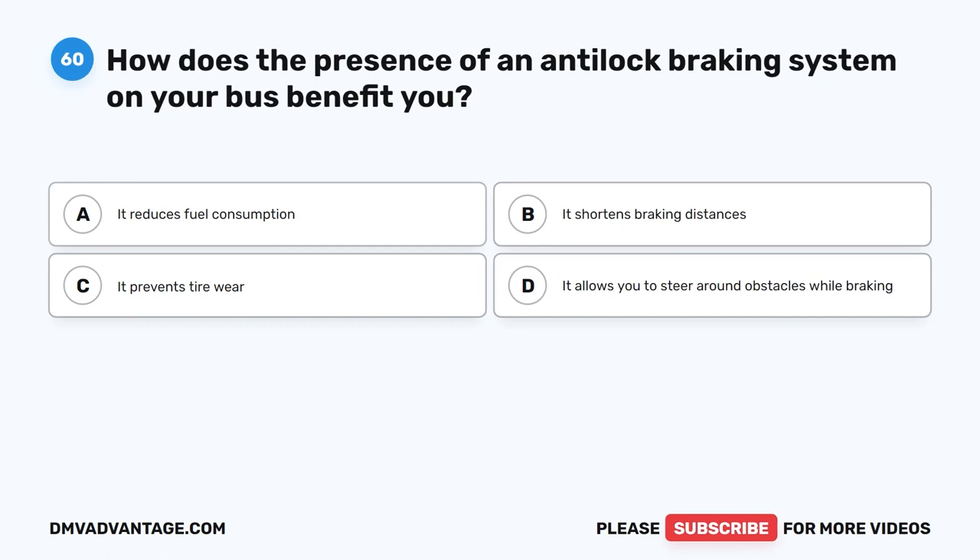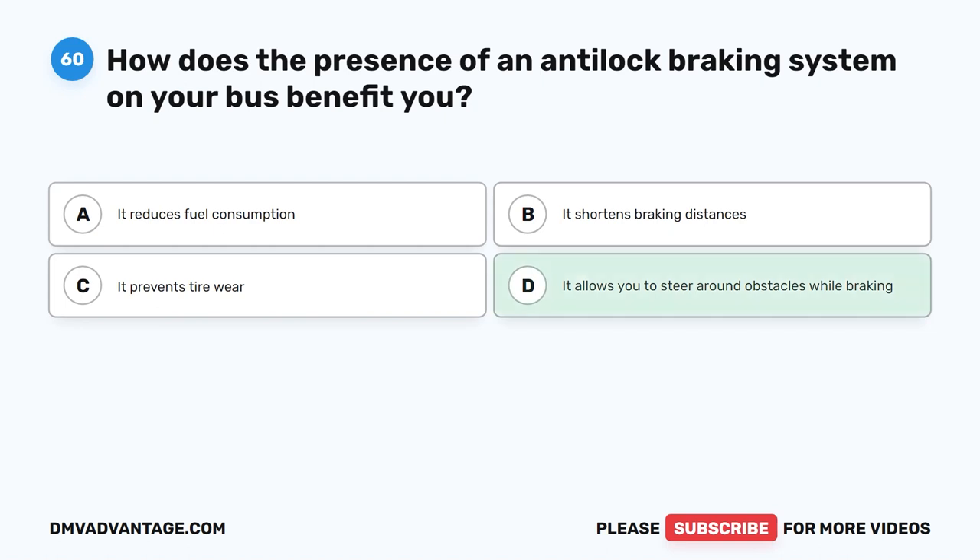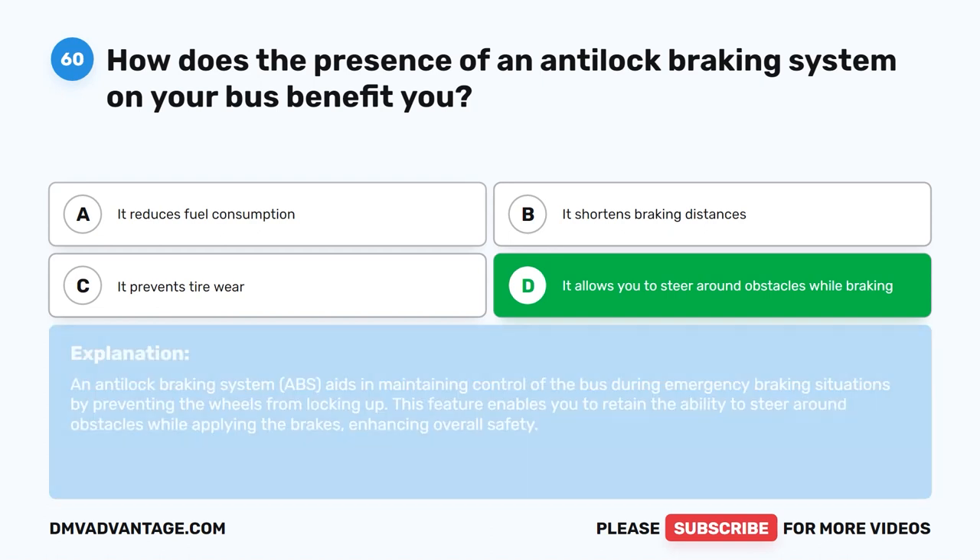Question sixty. How does the presence of an anti-lock braking system on your bus benefit you? The correct answer is D: It allows you to steer around obstacles while braking. An anti-lock braking system (ABS) aids in maintaining control of the bus during emergency braking situations by preventing the wheels from locking up. This feature enables you to retain the ability to steer around obstacles while applying the brakes, enhancing overall safety.